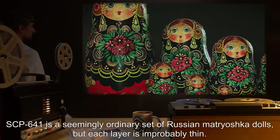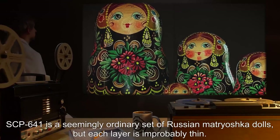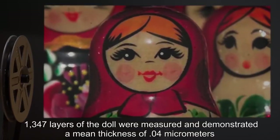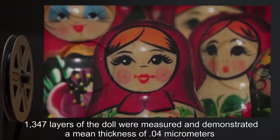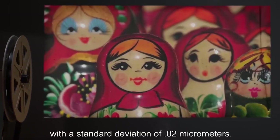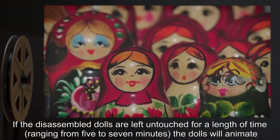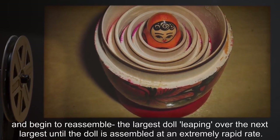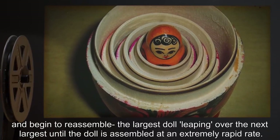Description: SCP-641 is a seemingly ordinary set of Russian matryoshka dolls, but each layer is improbably thin. 1,347 layers of the doll were measured and demonstrated a mean thickness of 0.04 micrometers with a standard deviation of 0.02 micrometers. If the disassembled dolls are left untouched for a length of time ranging from five to seven minutes, the dolls will animate and begin to reassemble, the largest doll leaping over the next largest, at an extremely rapid rate.